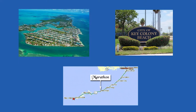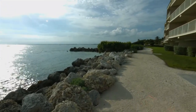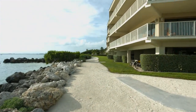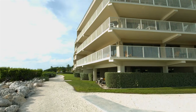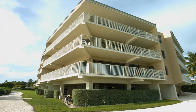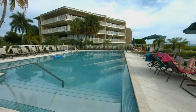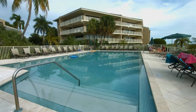Welcome to Key Colony Beach, a quaint seaside community adjacent to Marathon, Florida, the heart of the Keys. This beautiful and spacious vacation rental is located on the second floor of the building. You will have a sandy beach right out your front door and a large swimming pool.